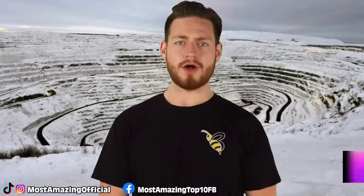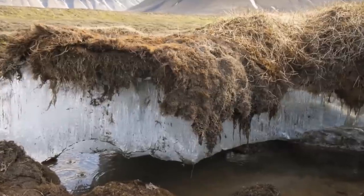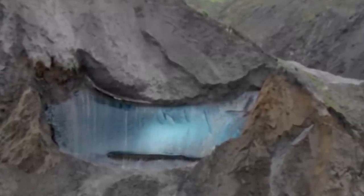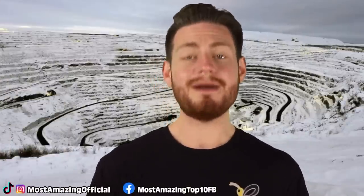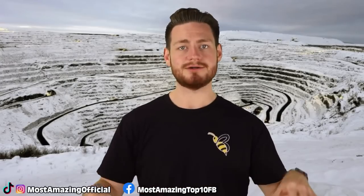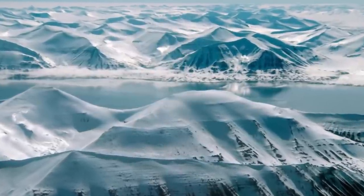At number 8 we have permafrost. Permafrost is basically frozen solid ground that stays frozen for over a period of two years. You can notice this kind of natural effect in areas of higher elevation where the temperature on average falls below freezing. The ground beneath your feet will stay frozen completely for years. Imagine a Canadian winter — if you're not from an area where it snows, just imagine a thick layer of pure ice on top of your property that never ever melts. That basically is what it would be like to live on permafrost.